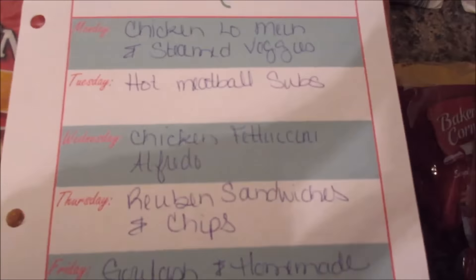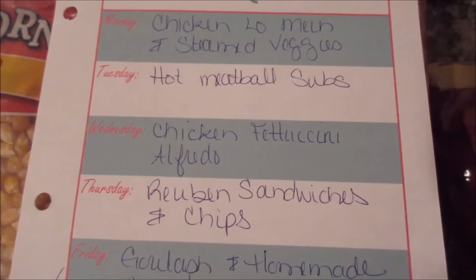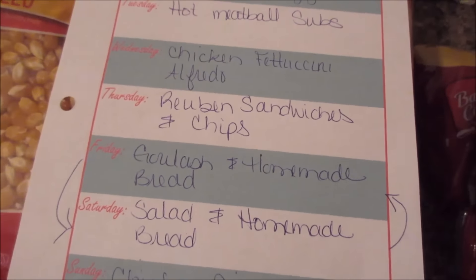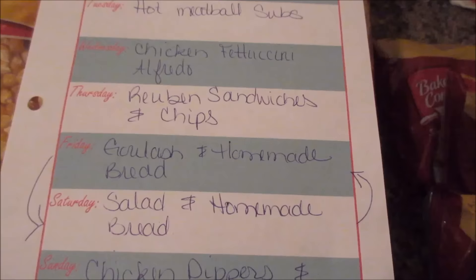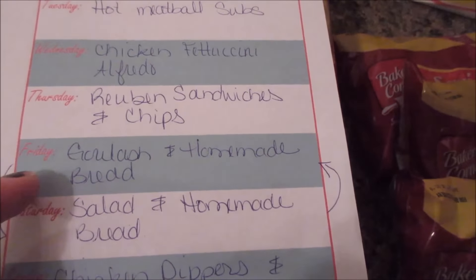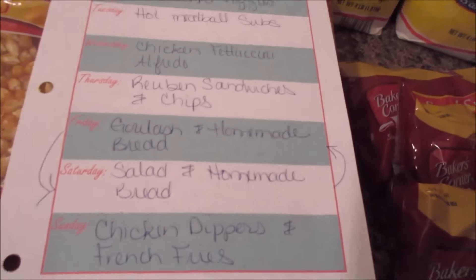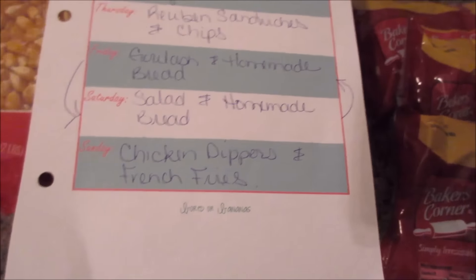For our dinners, we're having chicken lo mein and steamed veggies, hot meatball subs on Tuesday, chicken fettuccine alfredo on Wednesday, Reuben sandwiches and chips on Thursday. On Friday we're having salad and homemade bread, Saturday goulash and homemade bread, and chicken dippers and french fries on Sunday. Thanks for watching, guys. Bye-bye.